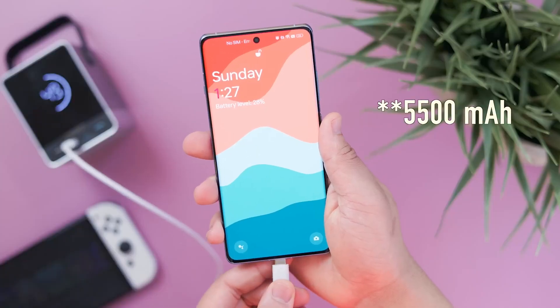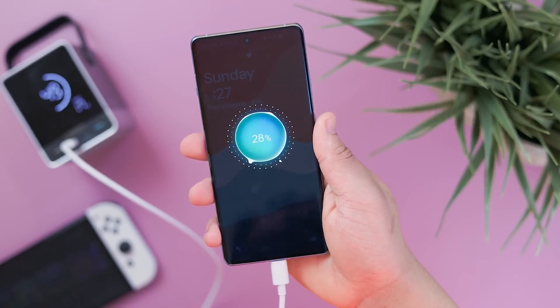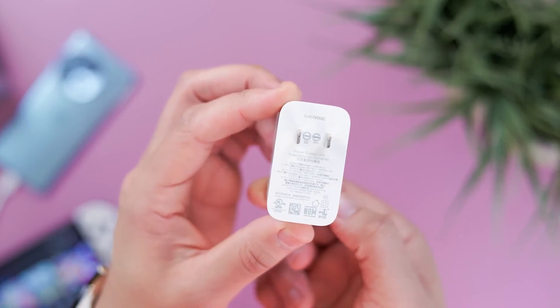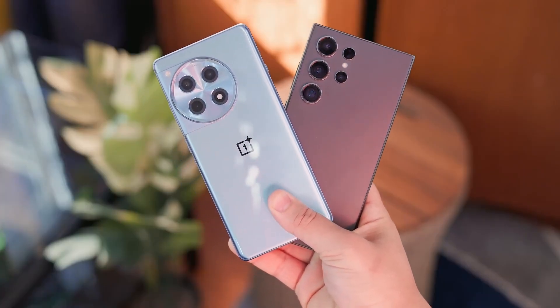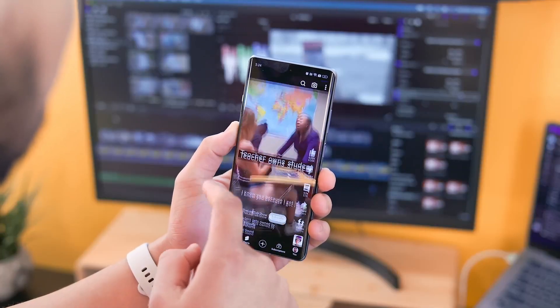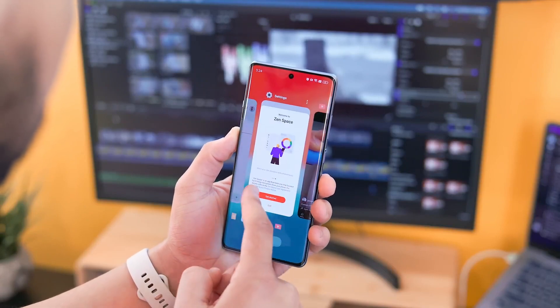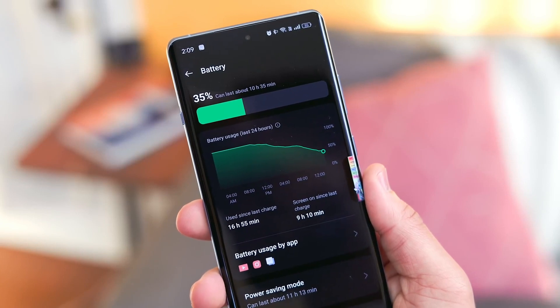Equipped with a 5500mAh battery, the OnePlus 12R achieves class-leading battery life, scoring an impressive 14 hours and 32 minutes in active use. The device supports super-fast charging, with the included Super VUL adapter charging the battery from 0-70% in only 15 minutes and a full charge in just 25 minutes. However, wireless charging is not an option on the 12R, unfortunately.